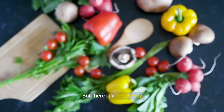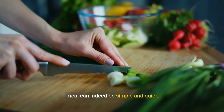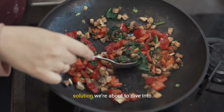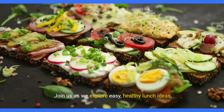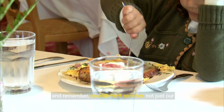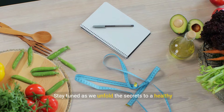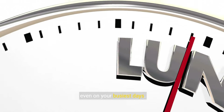But there is a better way. Amidst our chaos, creating a nutritious, delicious meal can indeed be simple and quick. This isn't just wishful thinking — it's a real solution we're about to dive into. Join us as we explore easy, healthy lunch ideas, and remember, nourishment enriches not just our bodies, but our lives. Stay tuned as we unfold the secrets to a healthy diet, even on your busiest days.